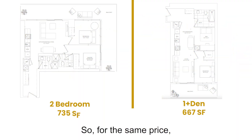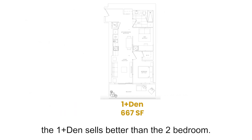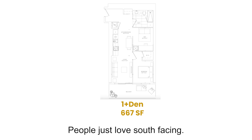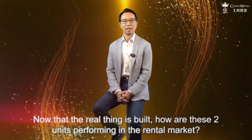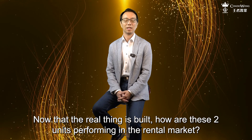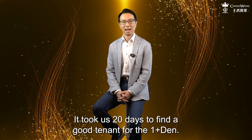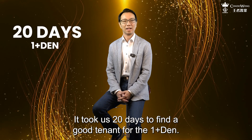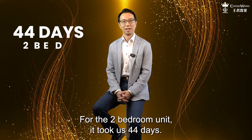So for the same price, which unit would you pick? I can tell you that on paper, the 1-plus-den sells better than the two-bedroom. People just love south-facing — there is a premium, and with the lake view, it was an easy sell. Now that the real thing is built, how are these two units performing in the rental market? Which one gets rented out faster? It took us 20 days to find a good tenant for the 1-plus-den. For the two-bedroom unit, it took us 44 days.